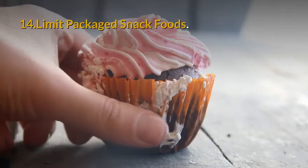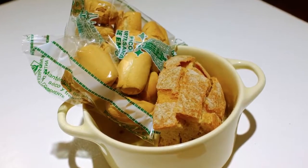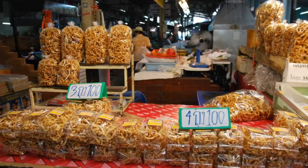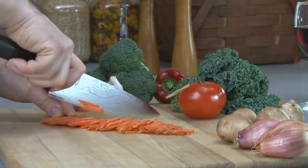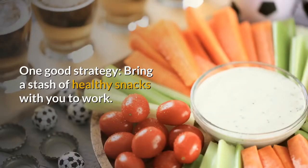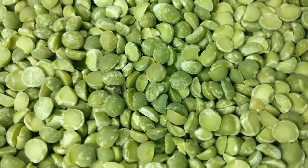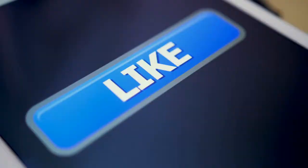14. Limit packaged snack foods. Next time you feel the call of the vending machine, reach for a healthy snack instead. The problem with chips and baked goods is that they're usually loaded with sugar, salt, and fat. Cutting back is a relatively easy diet tweak with a little planning. One good strategy: bring a stash of healthy snacks to work. Try an apple with a single-serve packet of nut butter, or sugar snap peas with a mini cup of hummus.